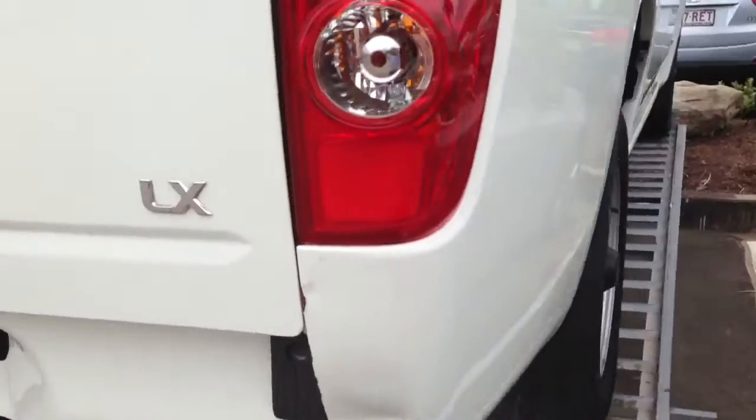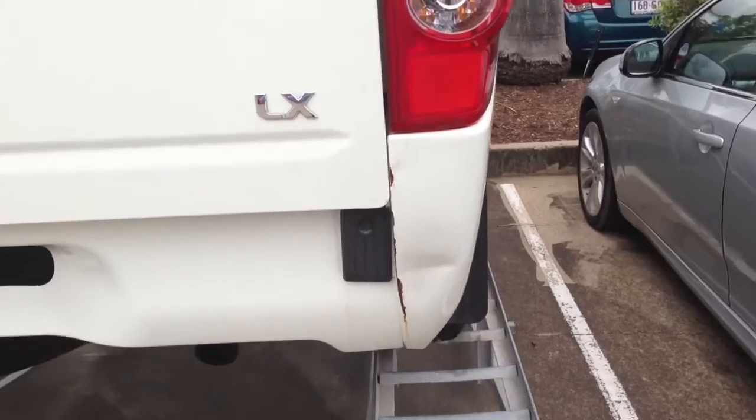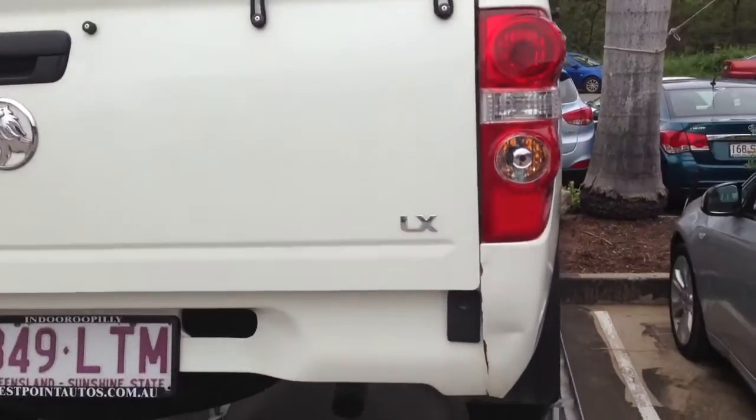Just doing the rear panel here. It does have a dint back here where a bit of paint has come off as well. Other than that, that's pretty much the only significant damage on this car. As you can see it's tidy around the back.